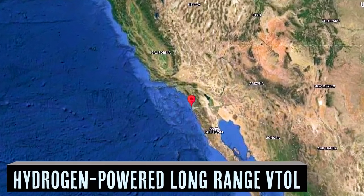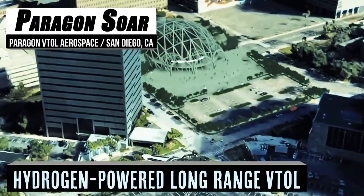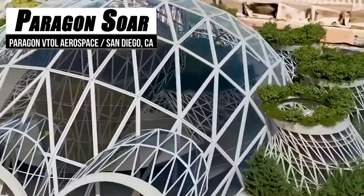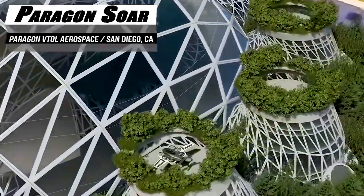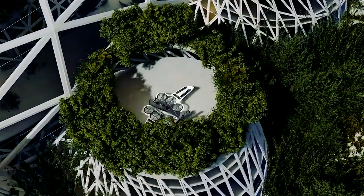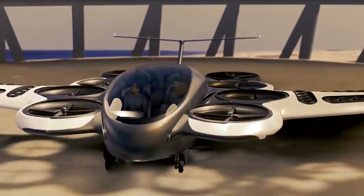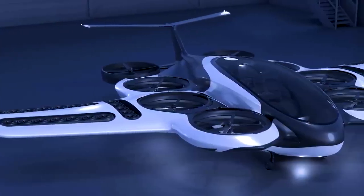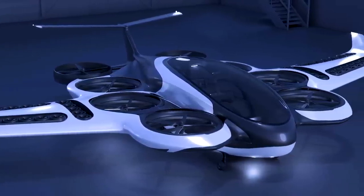When a group of aerospace engineers, software developers, and tech experts come together for a single purpose, great things tend to happen. That's the hope, at least, with Paragon Aerospace and its lofty goals of tackling not only our carbon footprint, but improving the global infrastructure. So, what is their plan of attack on such formidable foes?